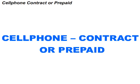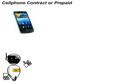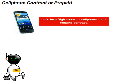Let us have a look at cell phone contract or prepaid. Phoenix, I want to buy a cell phone, please help. Digit wants to buy a cell phone, so let us help Digit choose a cell phone with a suitable contract. Let's get the party started.